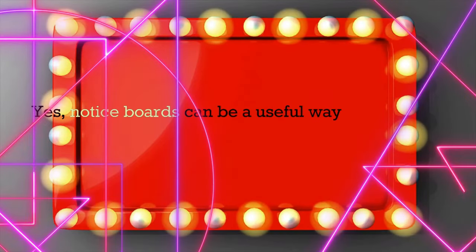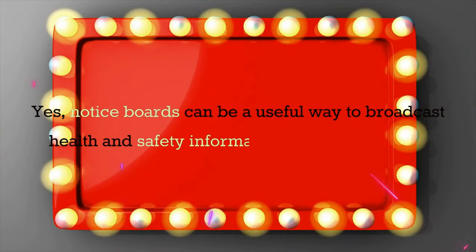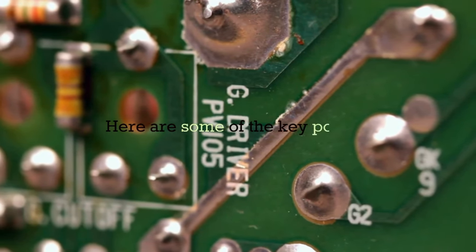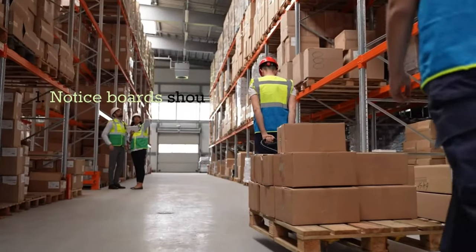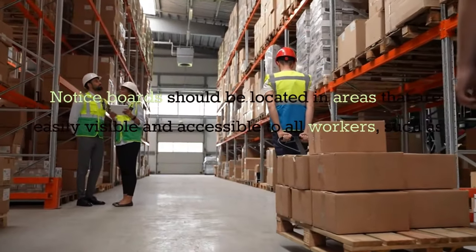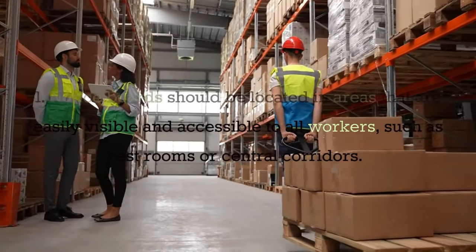Notice boards can be a useful way to broadcast health and safety information in the workplace. Here are some of the key points. Notice boards should be located in areas that are easily visible and accessible to all workers, such as restrooms or central corridors.